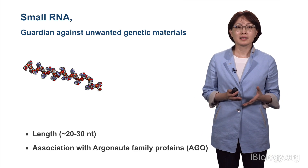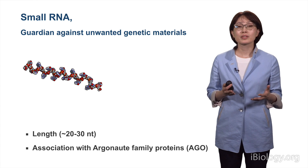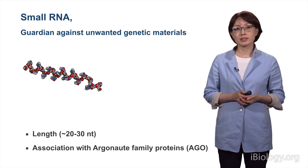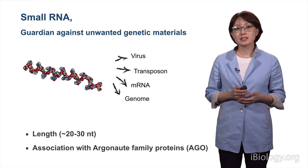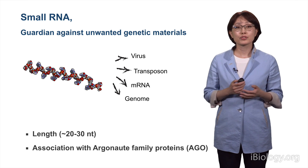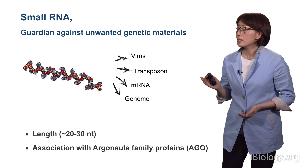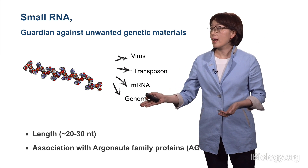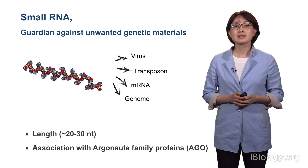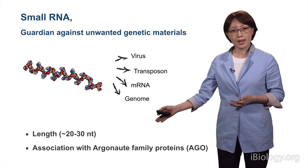Small RNAs are found in diverse eukaryotic species. They have evolved as guardians that fight against unwanted genetic materials, such as viruses, transposons, messenger RNAs, and parts of the genome that need to be suppressed. They can be defined by their length, which is about 20 to 30 nucleotides, and their association with Argonaute family proteins, or AGO.